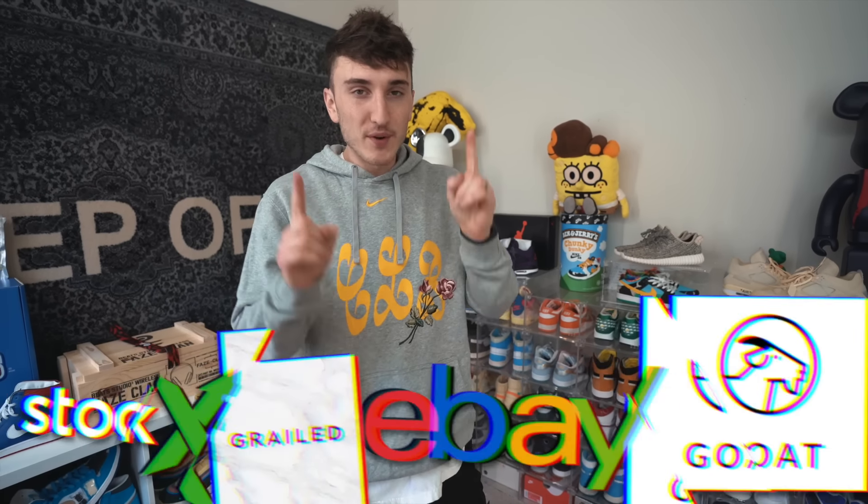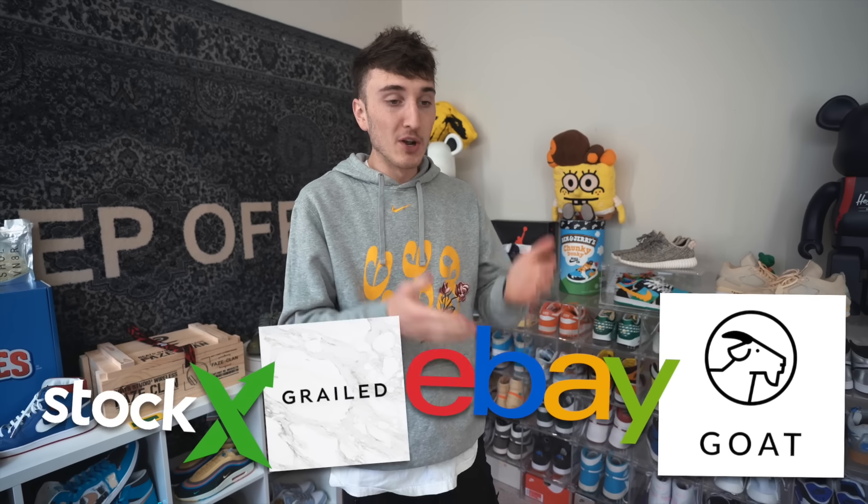What is good everybody and welcome back to the channel. Today we're going on every single sneaker app that is popular to buy the same sneaker and see the results — see how long it takes, see if we get a real or a fake sneaker. We're also going to be using the Check Check app, which is a sponsor of this video, to go ahead and authenticate each of those sneakers.